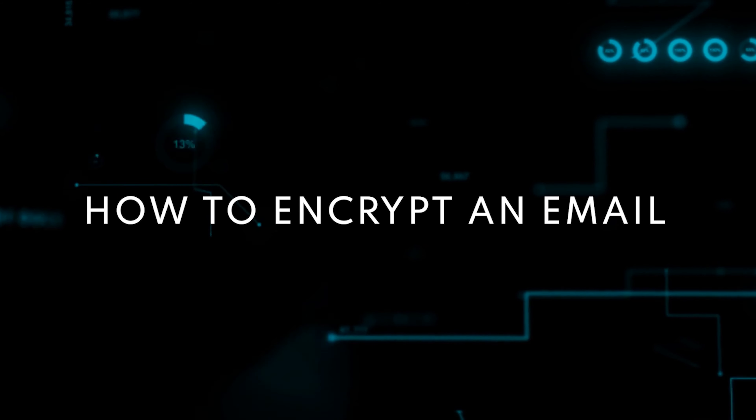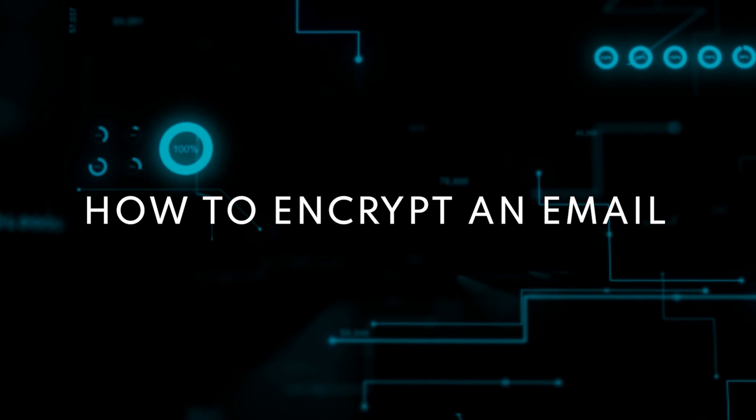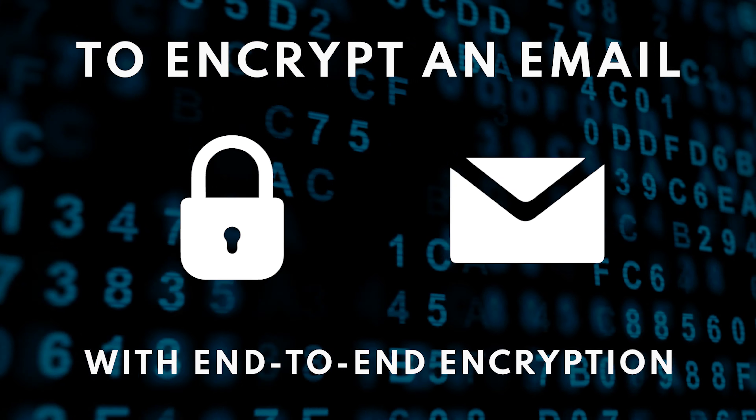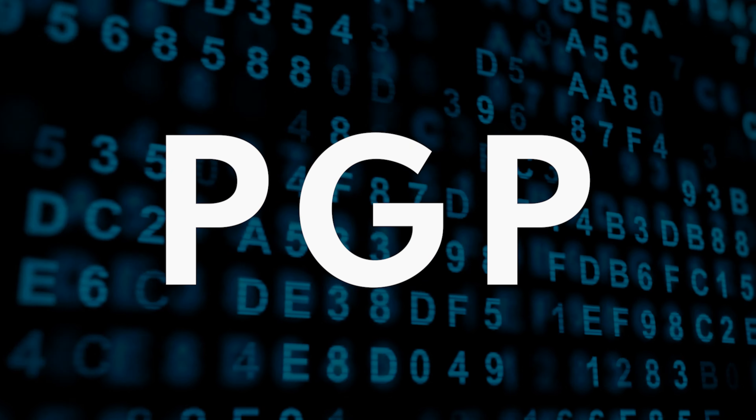Why don't companies just encrypt email by default? They don't because encrypting emails is incredibly complicated when you're trying to communicate outside of your own organization. Let's walk through how to properly encrypt email. To encrypt an email with end-to-end encryption, we might use PGP, or Pretty Good Privacy.